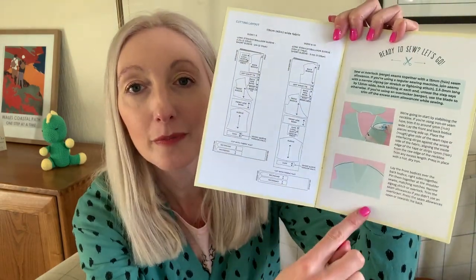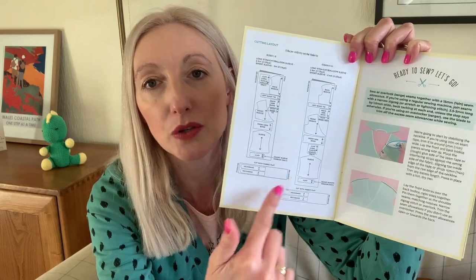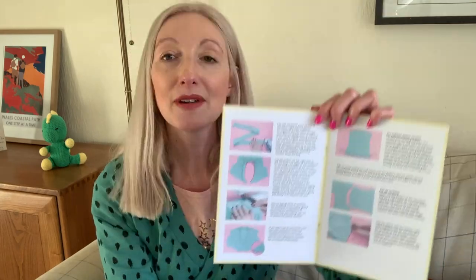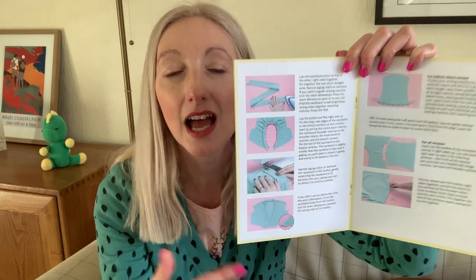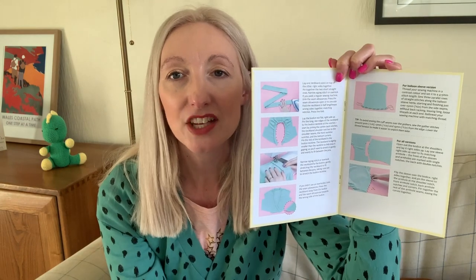As usual, the pattern comes with a lovely instruction booklet — I've got the paper copy but if you've got the PDF version you'll get the instructions as well. Tilly holds your hand through the various steps; there are pictures with clear instructions and of course a layout guide for how to place your pattern pieces on your fabric. I really like how Tilly patterns have plenty of pictures — I'm the type of person that learns more from a picture than just reading the words.